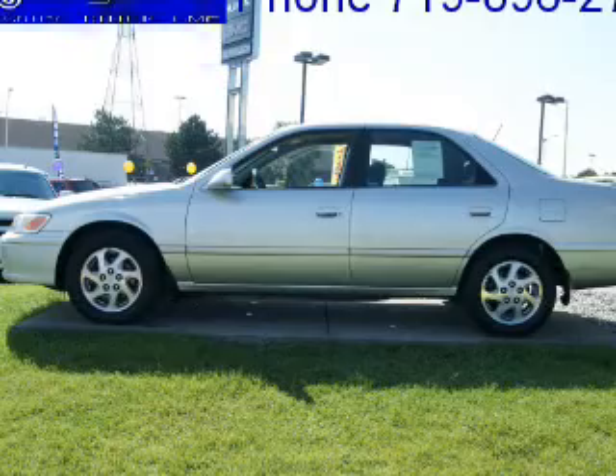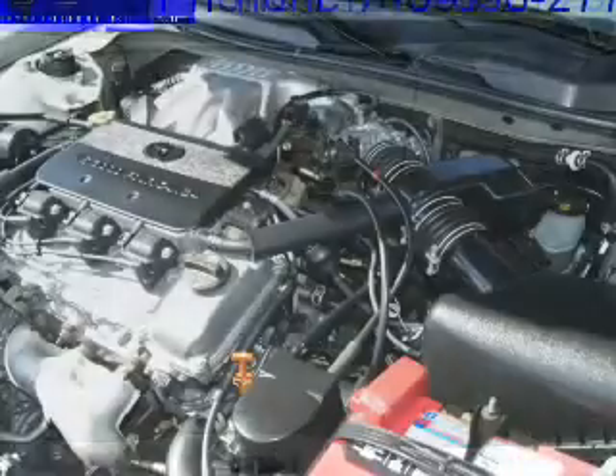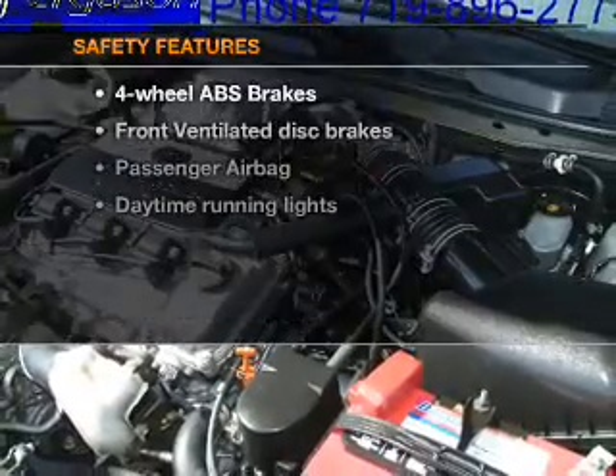Air conditioning, power door locks, power windows, power steering, cruise control, power mirrors, an AM-FM stereo, an adjustable tilt steering wheel.